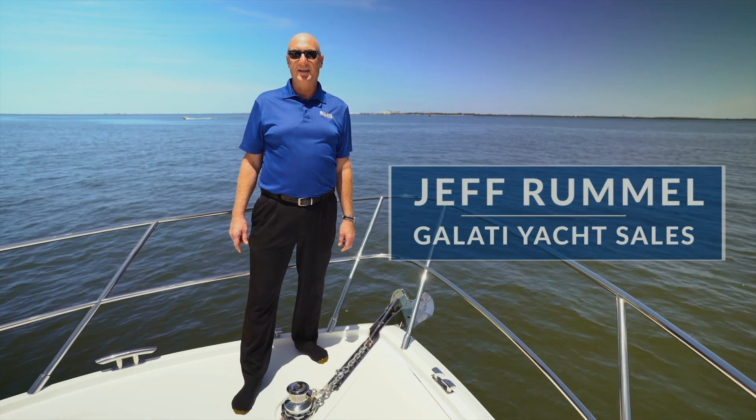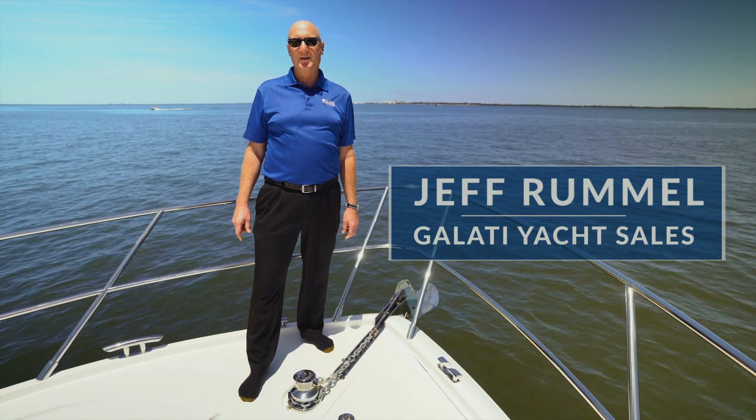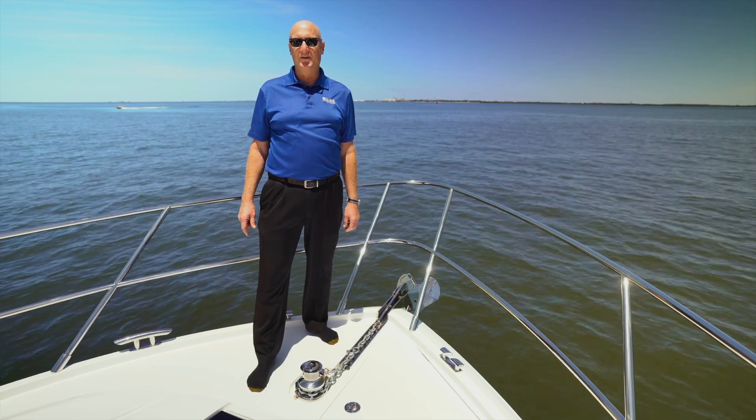Hi, I'm Jeff Rummel with Galati Yacht Sales Tampa Bay. Welcome aboard Tenacious, a beautiful 2018 Princess 43 Flybridge.